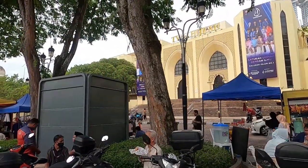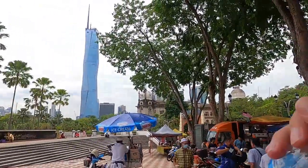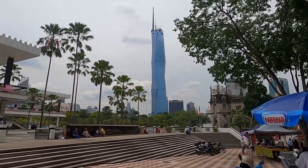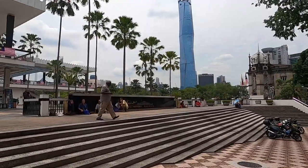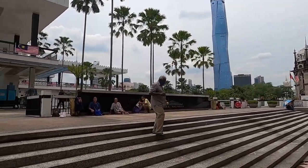I believe there are also a few museums in this area. And check out this — the world's second tallest tower. I always talk about it every vlog. Now let's enter the National Mosque of Malaysia.